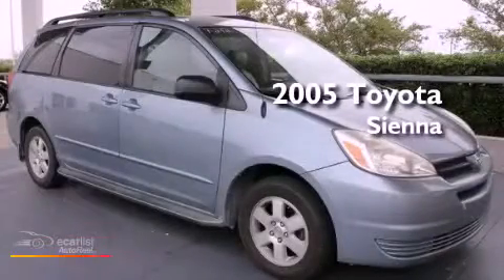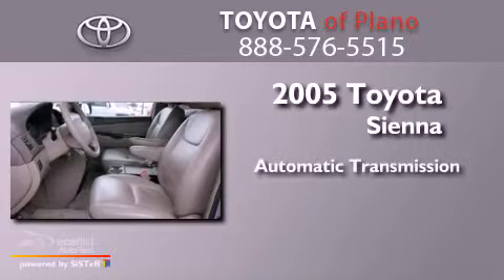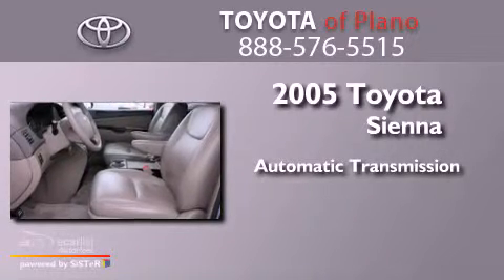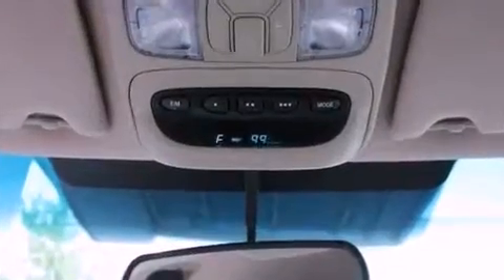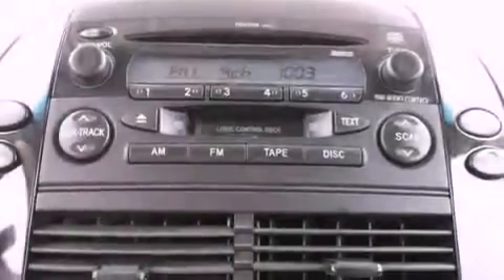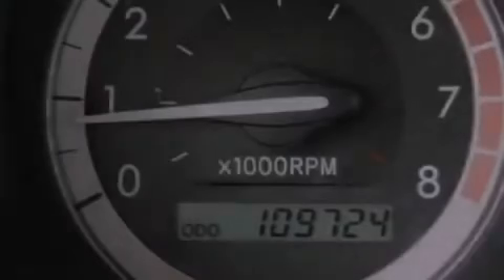This is a 2005 Toyota Sienna. This minivan has an automatic transmission and a 3.3-liter V6. Its top features and packages include the convenience package, alloy wheels, and a tire pressure monitoring system.